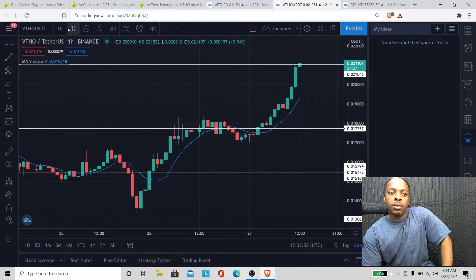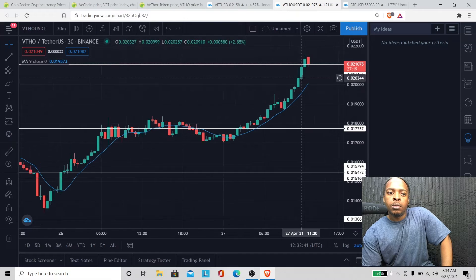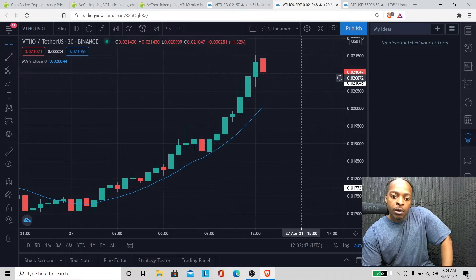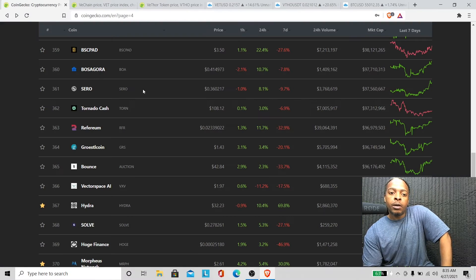VTHO is kind of following Bitcoin. Let's go to the 30-minute chart on the VET chart — yeah, VET is kind of dumping a little bit too. But we're good, man. We're looking real bullish right now. I wouldn't be worried at all. Let's go to CoinGecko.